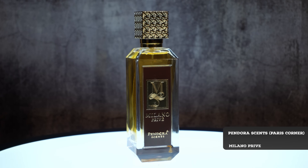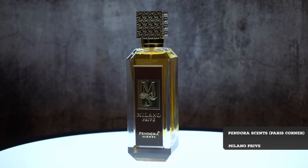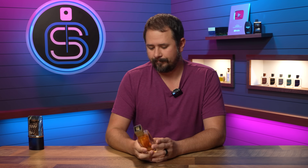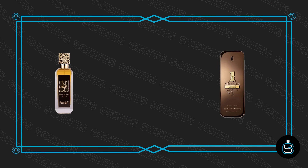Up next we have this little beauty from Pandora — Milano Prevay. Pandora is Paris Corner; all the different clone houses have different sub-brands. Milano Prevay is a clone of One Million Prive. You can get that vibe once you piece it all together — color scheme, the name, everything.